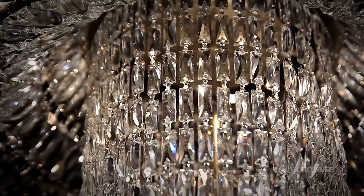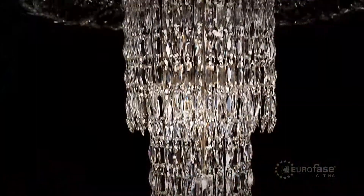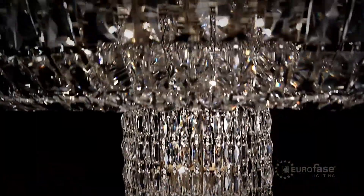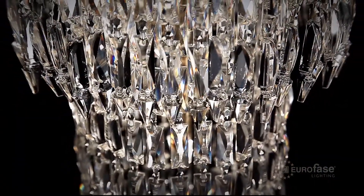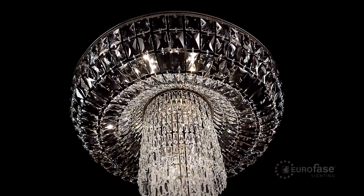Delicate strands of clear-cut coffin crystals create the shade as they cascade in waves from a circular antique silver leaf forged metal frame. Delicate and dreamlike.